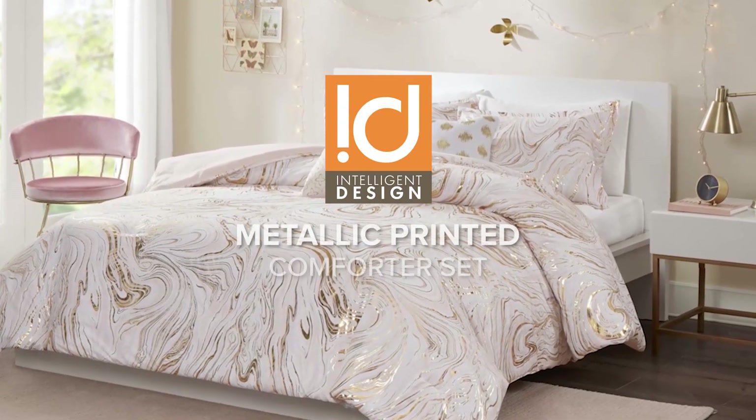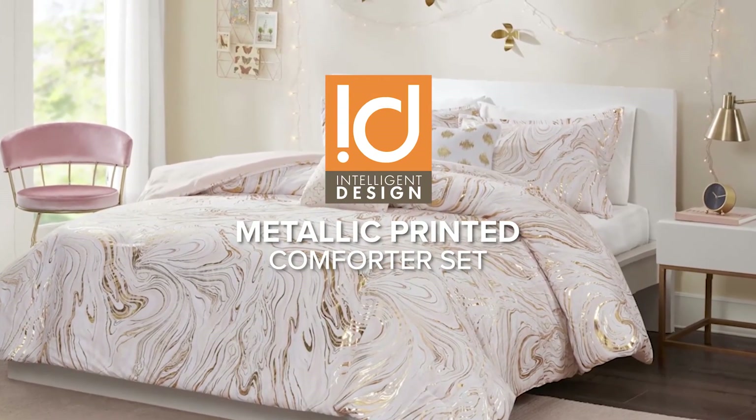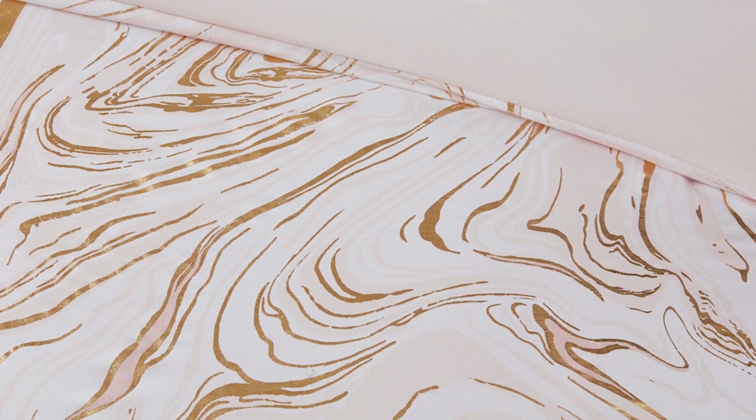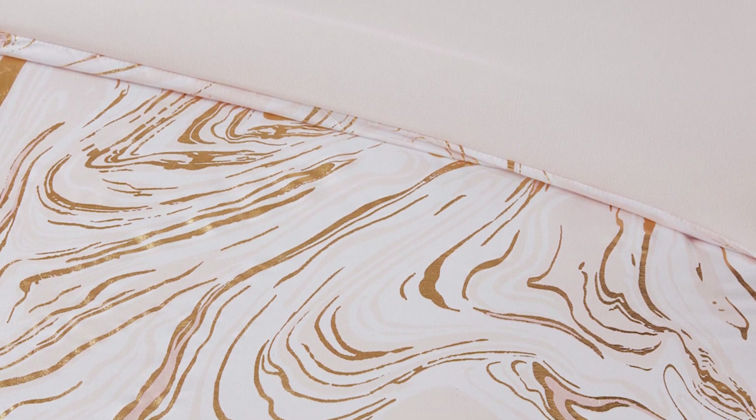Introducing the modern contemporary metallic comforter set, adorned with a mesmerizing marble swirl print. The luxurious comforter is not only eye-catching, but also incredibly soft to touch.